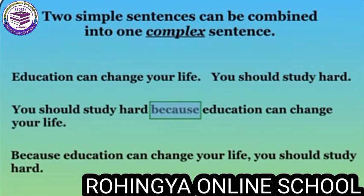Let's take our two sentences again. To change them into a complex sentence, you could write it this way: 'You should study hard because education can change your life.' By adding the word 'because' to your two sentences, you can usually change two simple sentences into one complex sentence.